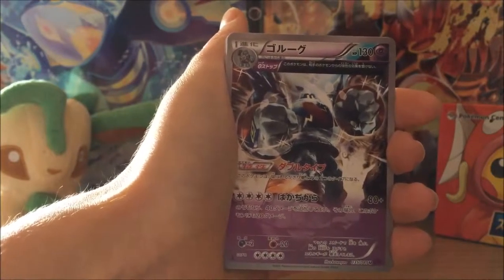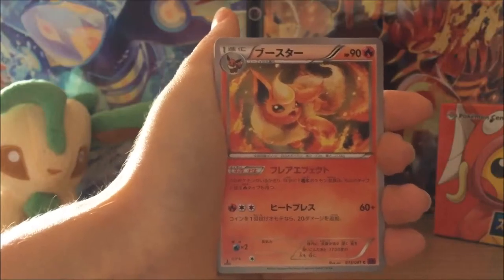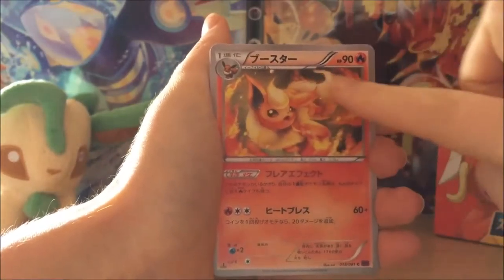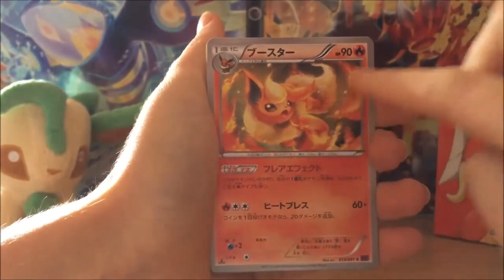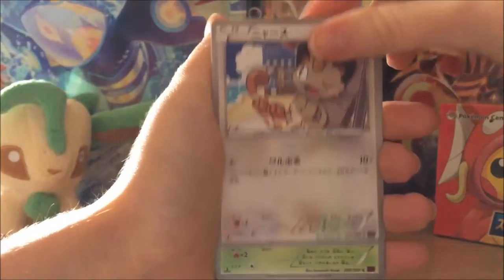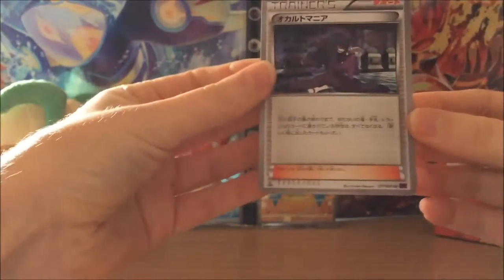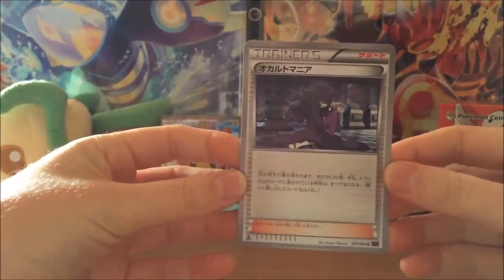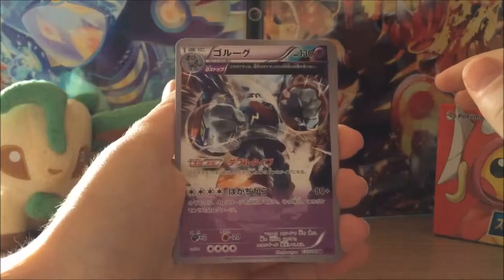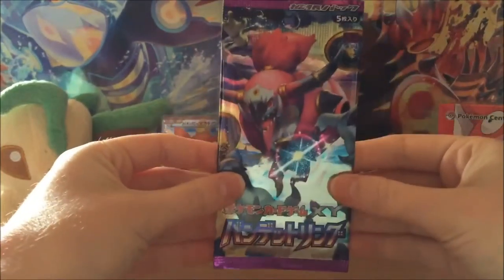My brain is failing me this morning — it's an Ancient Trait Gulpin, correct me if I'm wrong. Flareon — I love this artwork of Flareon. I've loved it in the English Ancient Origins set, I just think it's really beautiful the way it's drawn and the flames are coming out, really really like it. Meowth, Combee, and our rare in that pack was the Ancient Trait Gulpin. And that's our last pack.